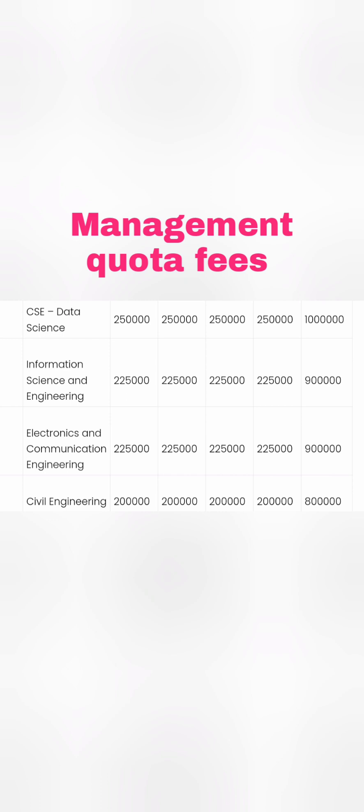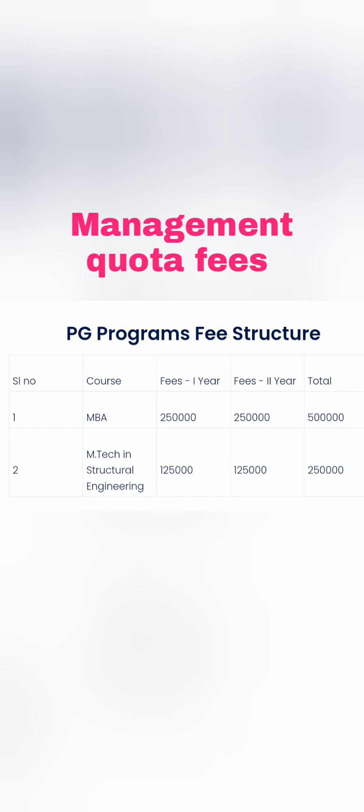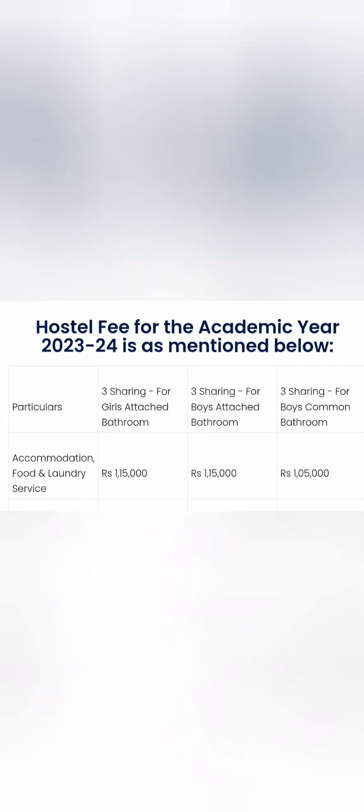ECE is around 9 lakhs and Civil Engineering around 8 lakhs. The number of branches and seats are not very high. For PG programs, MBA has a per year fee of 2.5 lakhs, totaling 5 lakhs for 2 years. For MTech, they offer Structural Engineering at 1.25 lakh rupees per year, so 2.5 lakhs for the 2-year management quota program.